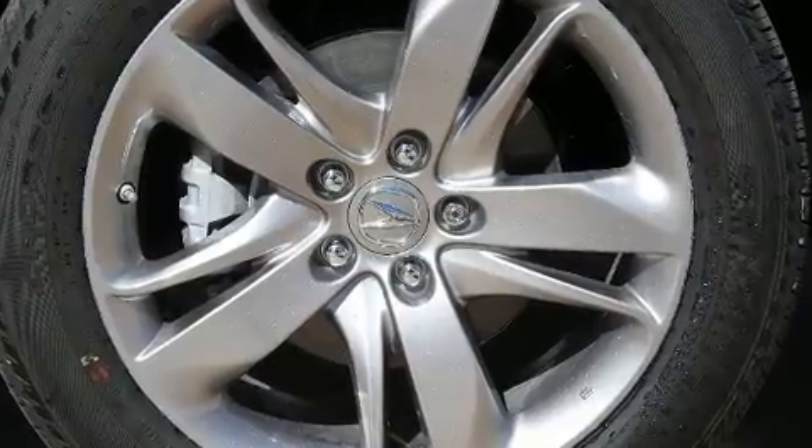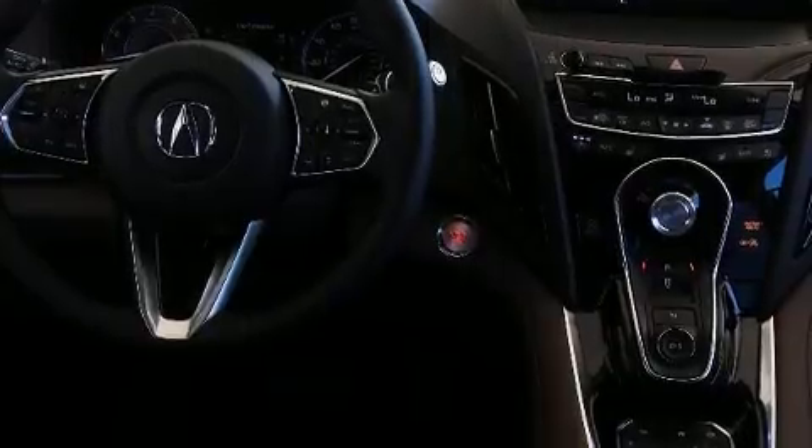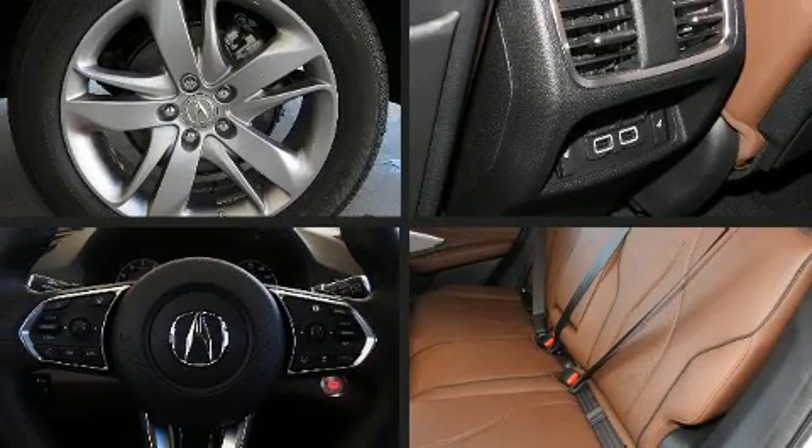Acura prioritized fit and finish as evidenced by front and rear reading lights, heated and ventilated seats, automatic temperature control, heated steering wheel, a power rear cargo door, remote keyless entry, and seat memory.